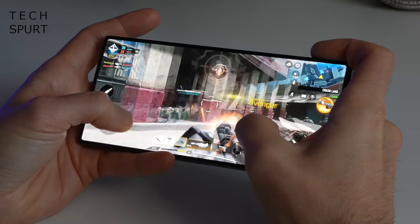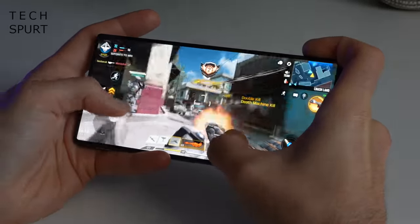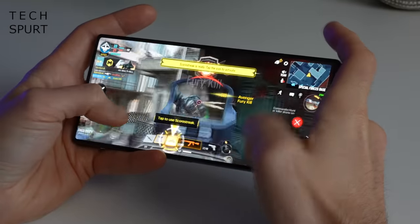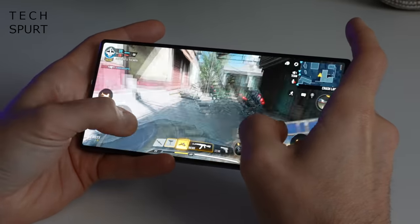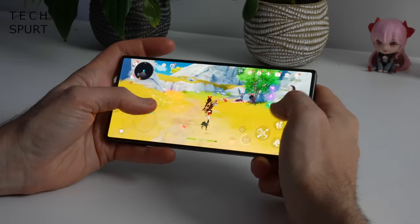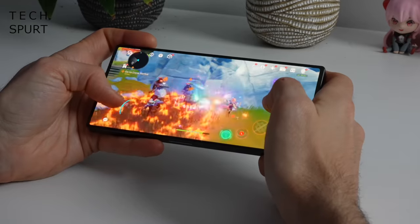The screen is also perfectly responsive to all your touches and swipes with effectively zero latency, making fast-paced titles like Call of Duty well suited to the Red Magic 8 Pro. The phone also boasts a stereo speaker setup on the top and bottom edges pumping out crisp, clear, and very powerful sound, with full Snapdragon Sound certification and DTSX Ultra support. You can also plug in a headset via the 3.5mm jack, and there's Bluetooth 5.3 streaming support.